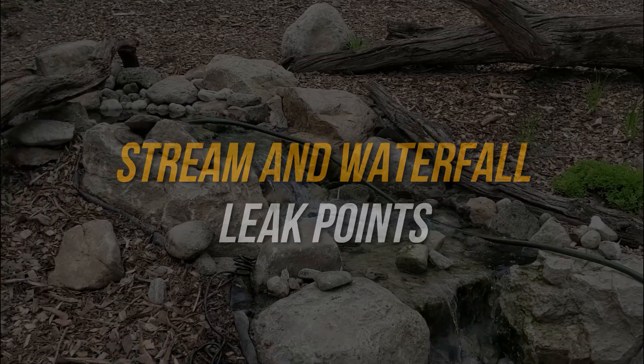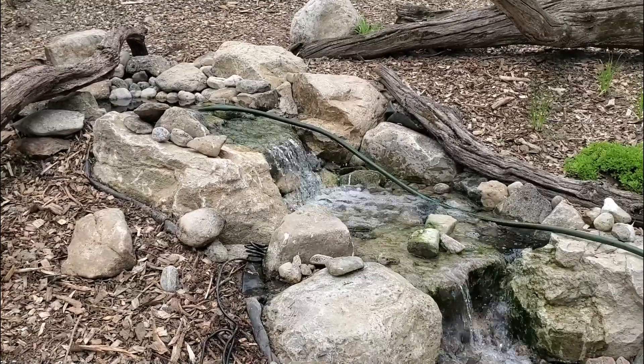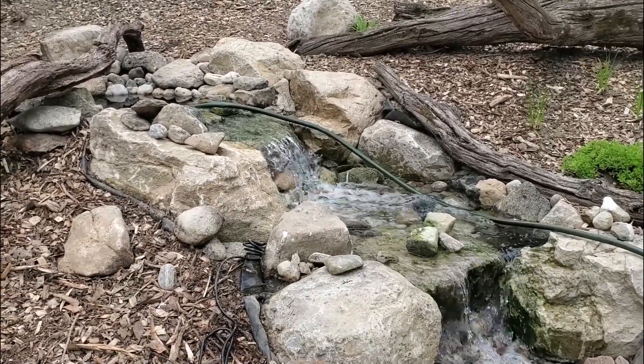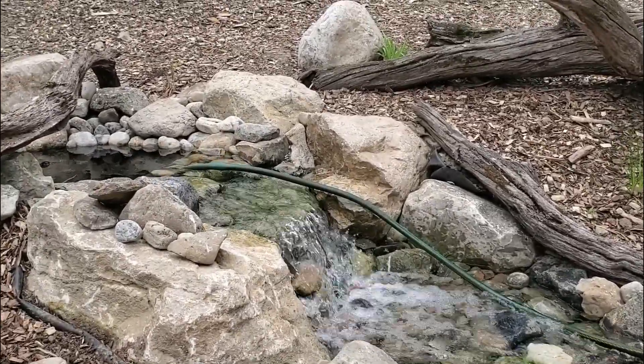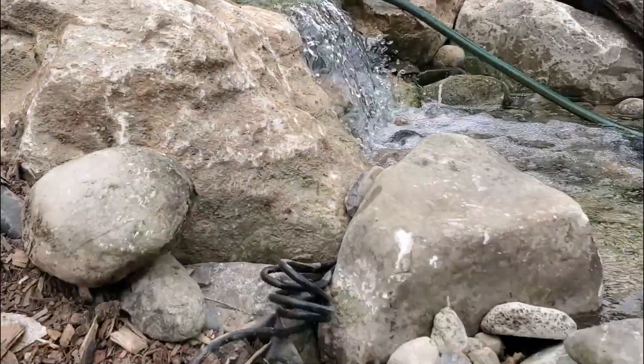When you're looking for leaks in a stream feature waterfall, 90% of the time it's at one of the changes in elevation. Here's the first one. I think there's more on this feature, but real sneaky.